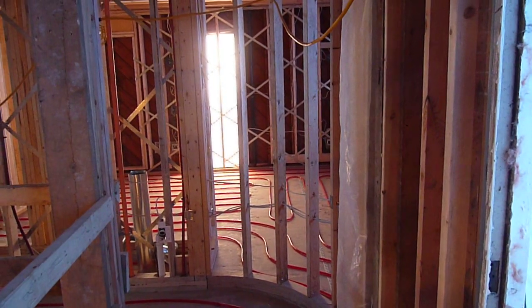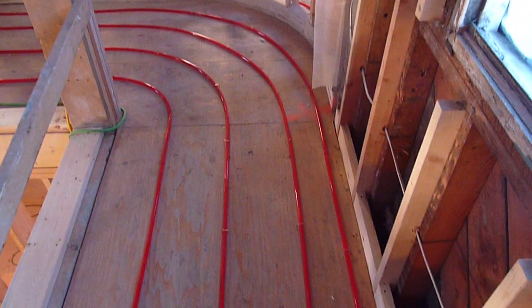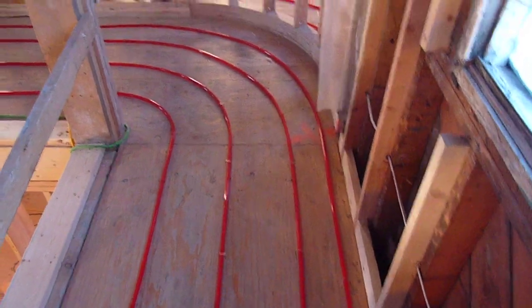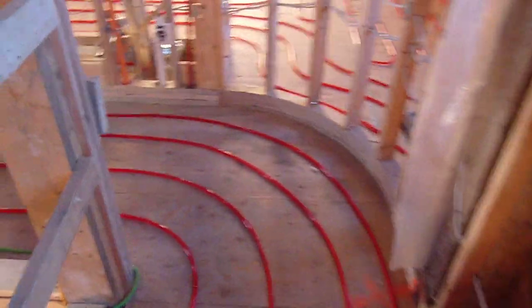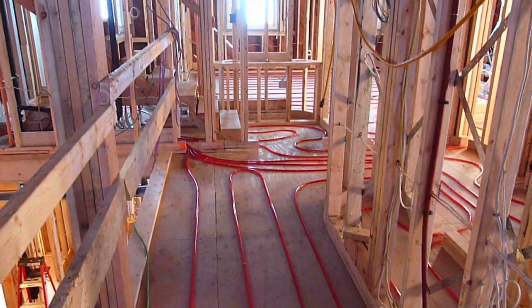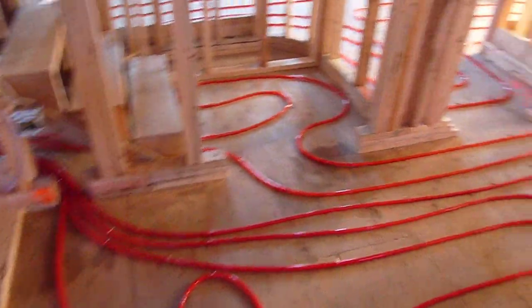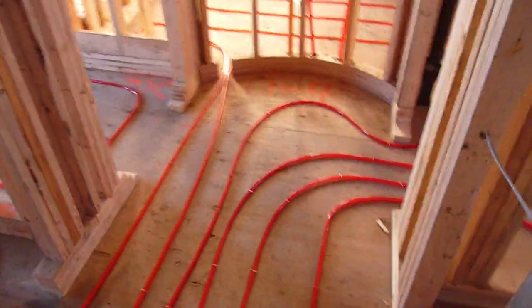Today we're back at the 8,000 square foot heritage renovation and restoration. Today we're inside — I wanted to show the radiant in-floor heating that's been laid. Within the next week, one inch of lightweight concrete will be poured on top of it, and then on top of that eventually we'll go to carpet. As for the homeowner's request, the hallways and bedrooms will all be carpeted, and the en-suites will be tile.